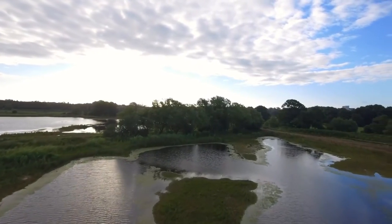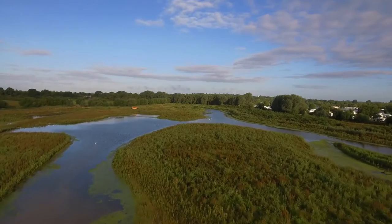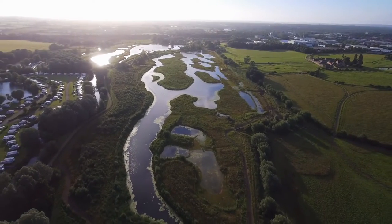Each time it floods, sediment will be moved around the floodplain, and over time a range of habitats will form, each at different stages of development, providing diverse and rich habitats that will sustain so much more than the pasture land that preceded it.